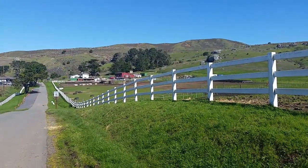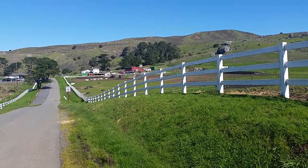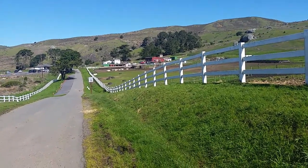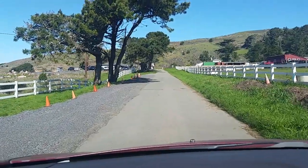They are going to turn this into a wonderland of hiking and day use for people, and possibly camping. What a beautiful entrance.